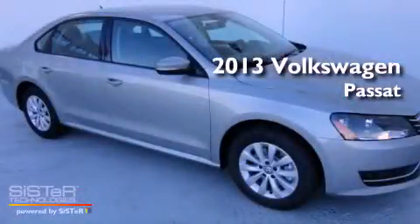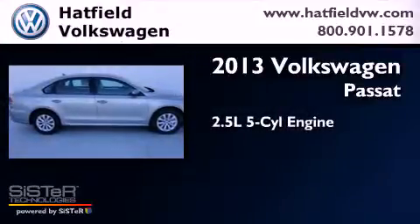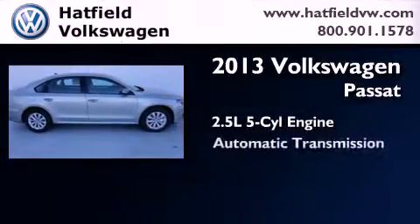This is a brand new 2013 Volkswagen Passat. It features a 2.5 liter, 5 cylinder engine and an automatic transmission.